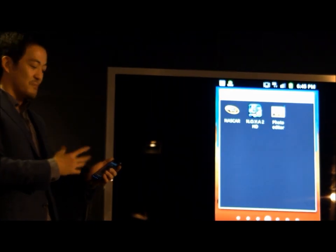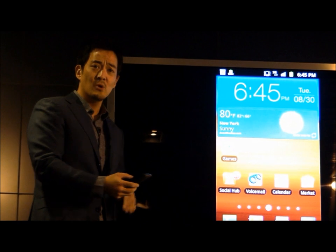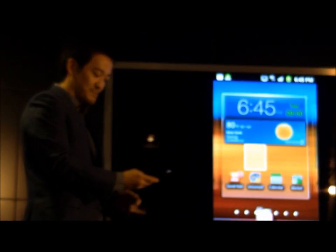I also have the ability to drop that group directly onto a home screen just by holding. I can click into it and it shows me the exact folder. So navigation has been much improved, as well as app management.